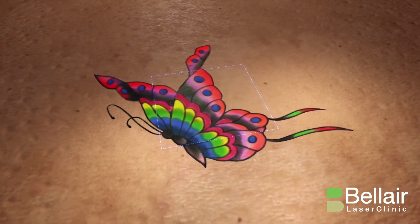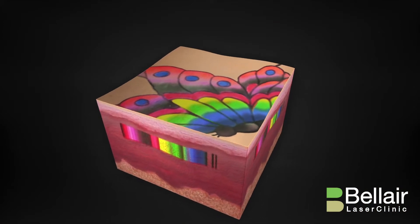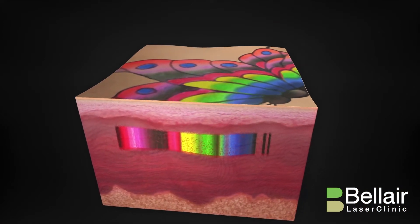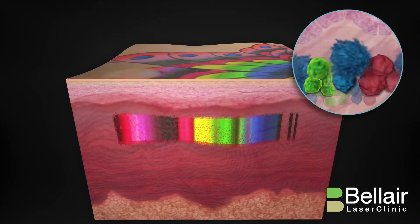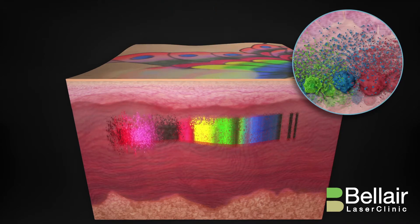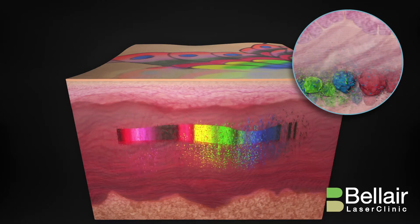Only PicoShure's 755-532 wavelength combination is able to clear all tattoo ink colors. PicoShure delivers ultra-short bursts of energy in trillionths of a second, resulting in a photomechanical impact known as a pressure wave. Unlike other laser treatments,